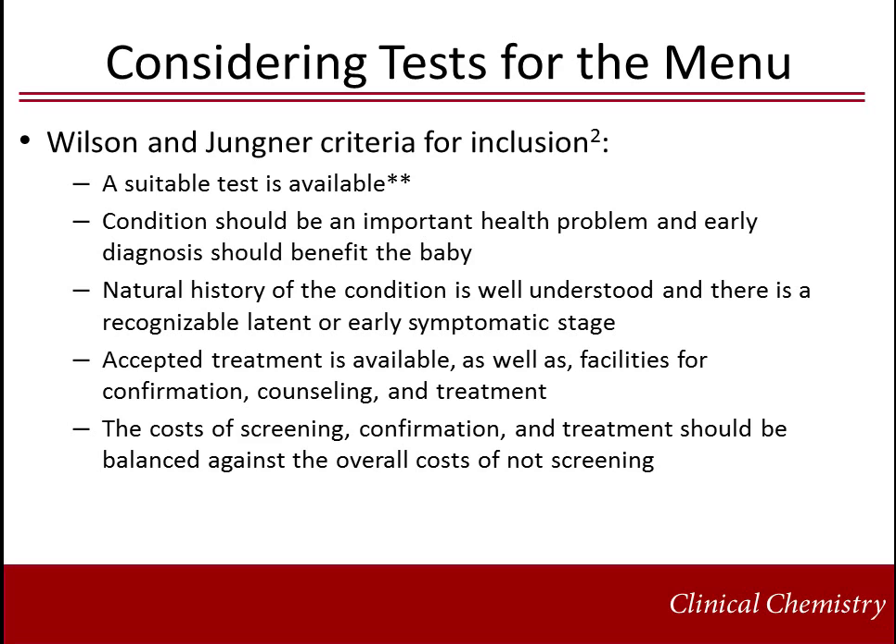Much consideration and debate goes into decisions related to the tests included in newborn screening menus. Some criteria for inclusion, adapted from Wilson and Younger, are related to the availability and characteristics of the screening test, the availability and complexity of the diagnosis, and the availability and efficacy of treatment. These state that a suitable test should be available, the condition should present an important health problem with a recognizable symptomatic stage for which the natural history is understood, and that evidence shows early detection benefits the infant. A comprehensive diagnostic and clinical management program, including efficacious therapy, should be available to the infant.